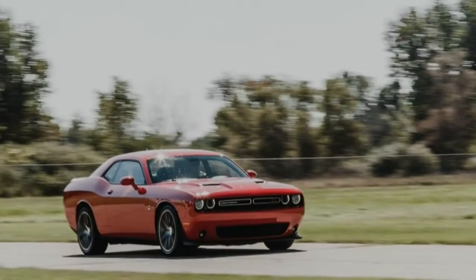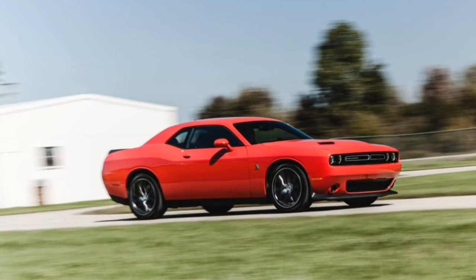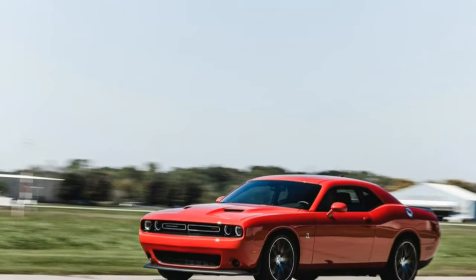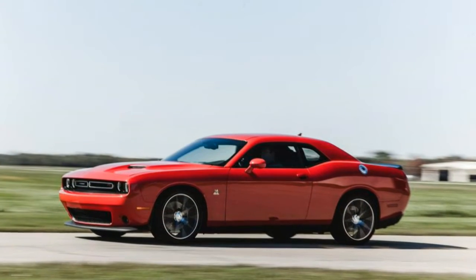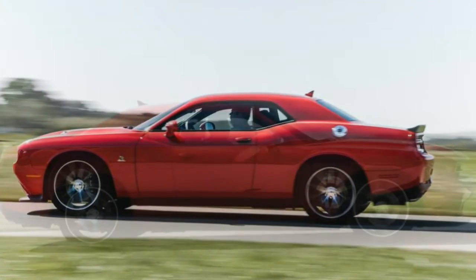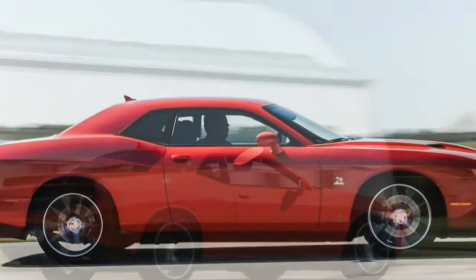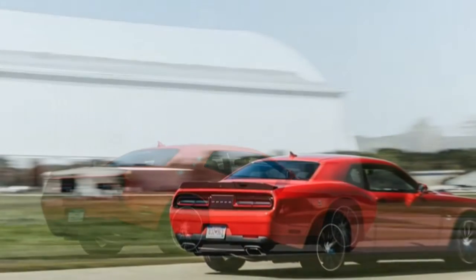There are two things we need to get straight before we embark on this review of the 2015 Dodge Challenger RT Scat Pack. One: this is not the Hellcat, as half of the people we encountered thought or hoped it was. It is not the supercharged one, and it doesn't have 700 horsepower. Two: Mopar fans are not like the rest of us. That might just be because Mopars aren't like other cars.